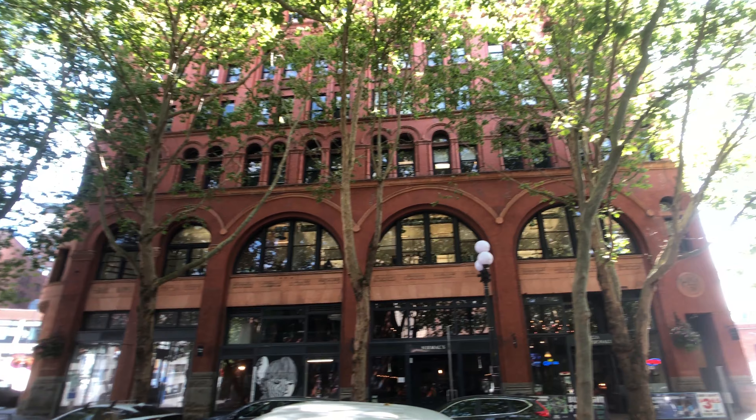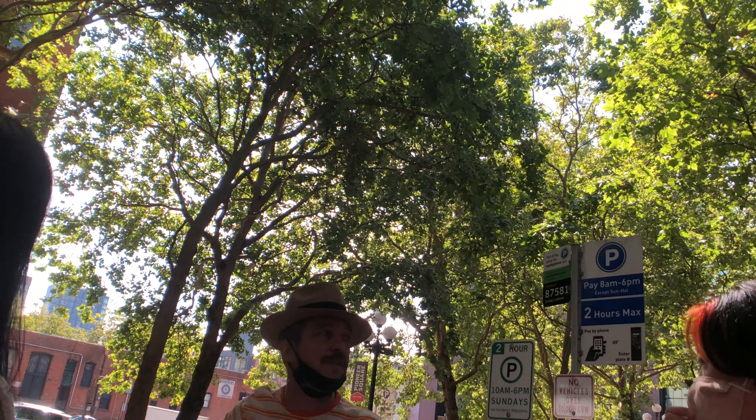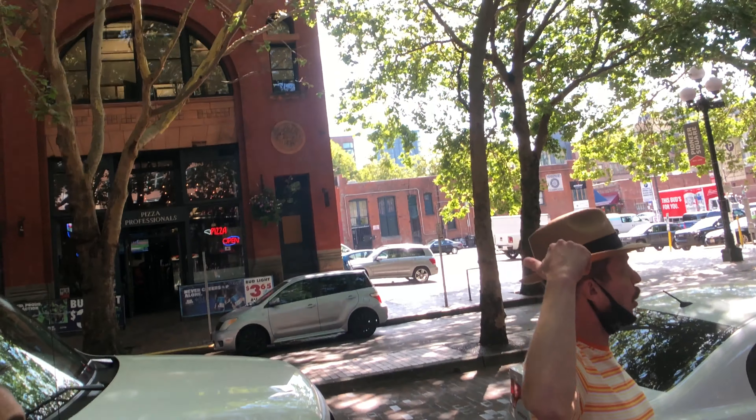That brick building over there is an old electric railway station. It would cost you 15 cents a ride from Seattle to Tacoma — wow, that's really cheap!